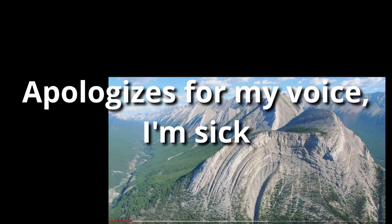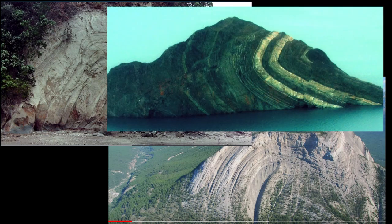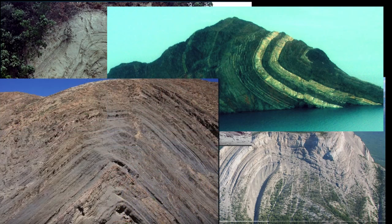Matt Powell gives no references to the images he's showing that are supposedly in favor of his claim. So I had to reverse image search each of the folds he presented in his video to figure out where they're actually coming from.